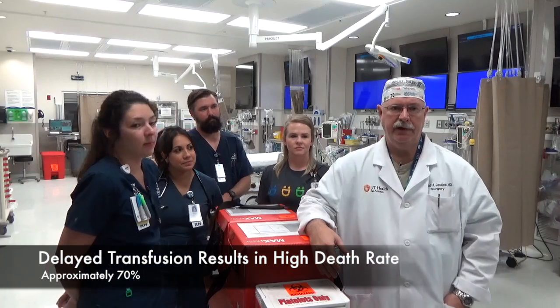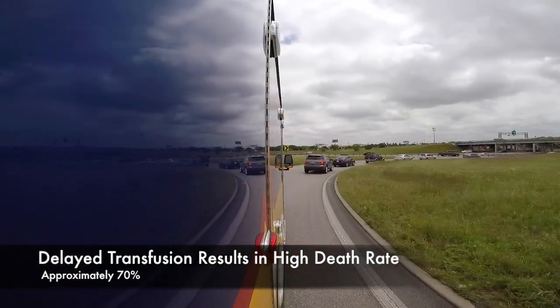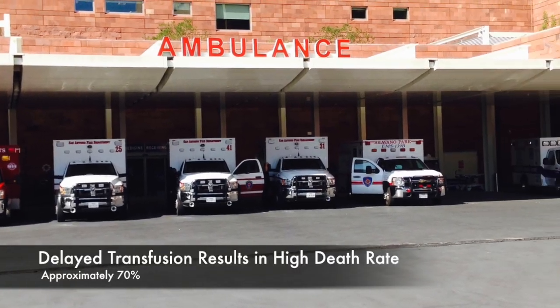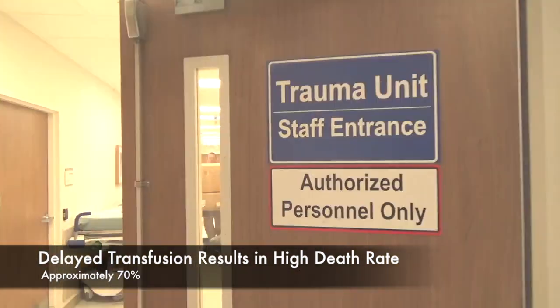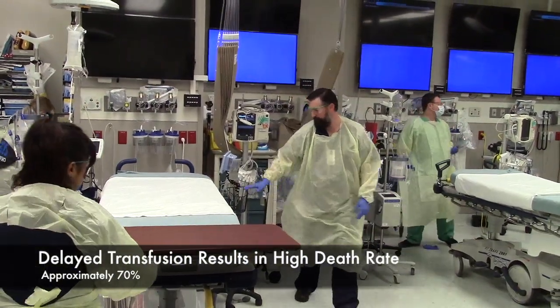Why do we need whole blood? We studied our trauma patients and found that waiting until the patient got to the hospital to give them emergency transfusion resulted in a very high death rate — about 70 percent or so. Cold stored whole blood can safely provide oxygen carrying capacity and restore coagulation at the same time.